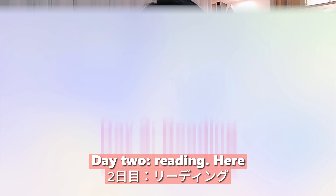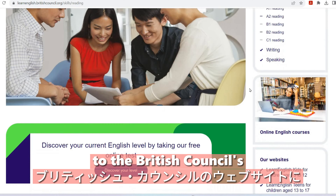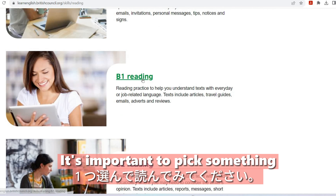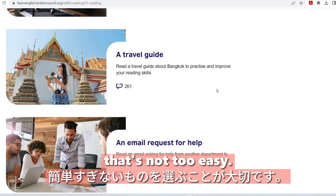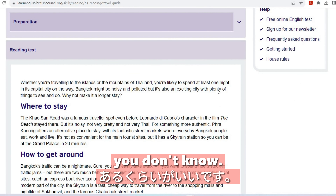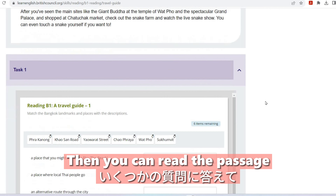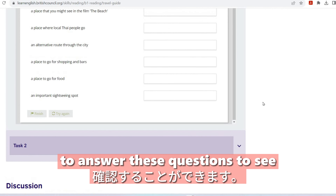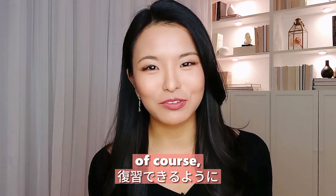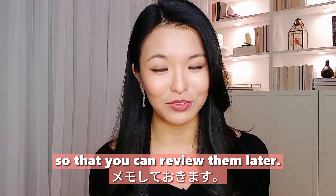Day two: reading. We are going to do some reading. Head over to the British Council's website, pick one of these stories and just read. It's important to pick something that's not too easy — you should have about three to four words you don't know. You can do the preparation if you want, then read the passage and answer the questions to see whether you understood it correctly. Write down any unfamiliar words so you can review them later.